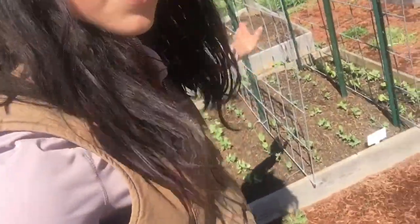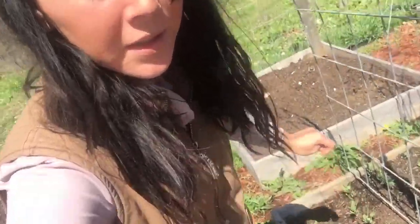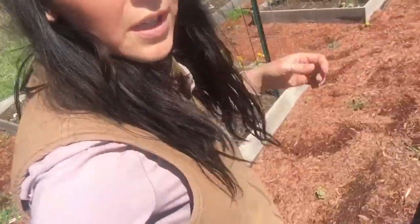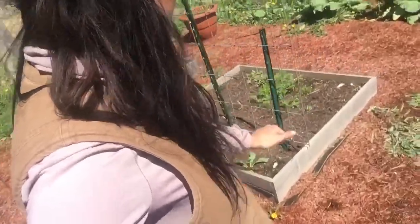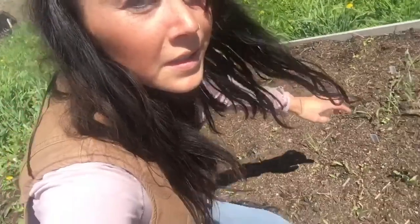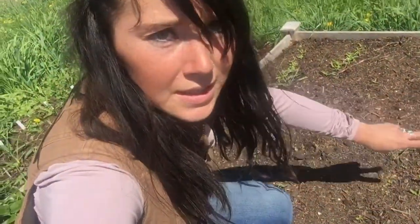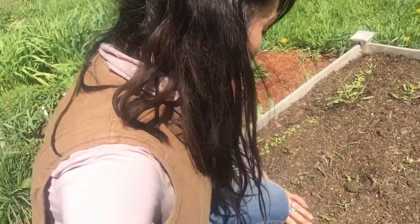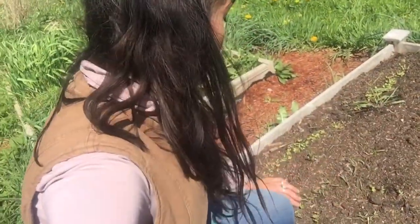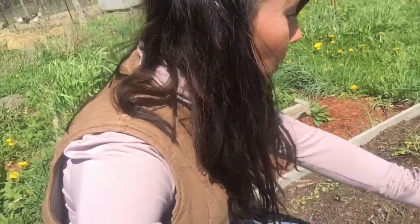All the peas are popping up too. And over here I have a whole bunch of other things starting to come up — the kale and the lettuce, and there's also some Swiss chard popping up and spinach. There's more lettuce and a whole bunch of things just popping up in the garden.